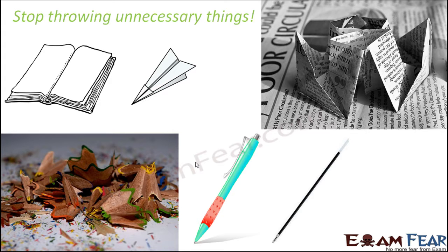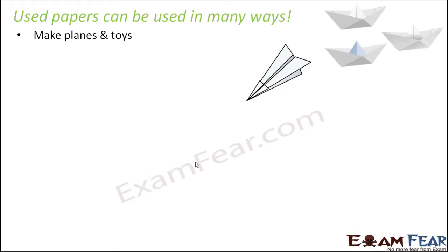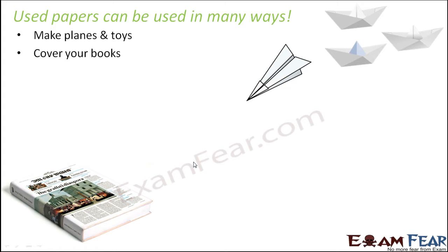These are small ways by which you can stop throwing unnecessary things. A very good percentage of garbage is due to unnecessary disposal of things that could have been easily reused. Used paper, used newspapers, or paper on which you have already written — these can be used to make things like paper planes, paper boats, and more. Papers can also be used for covering your books.